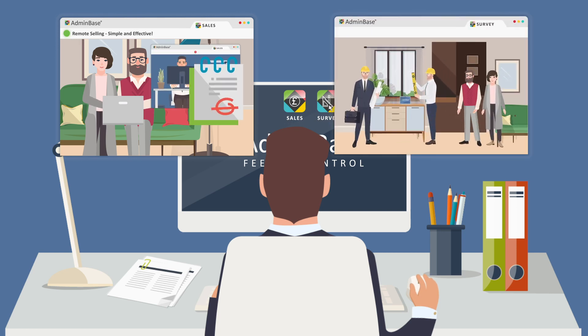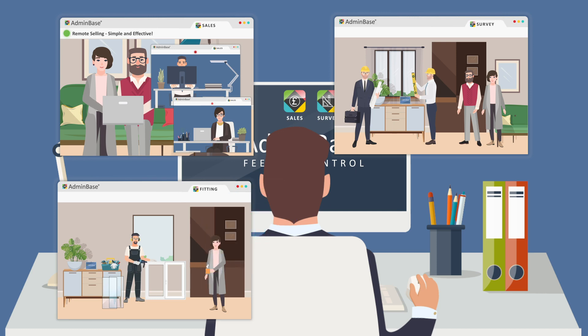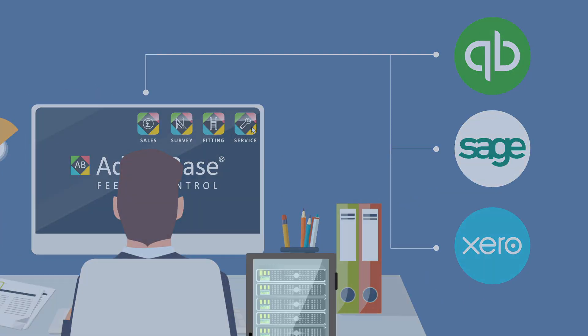Your surveyors, fitters, and service engineers will get dedicated apps too, which makes getting final balances and signatures straightforward. Throughout the installation process, you can generate legally binding documents and invoices, linking to major accounting apps within Adminbase.